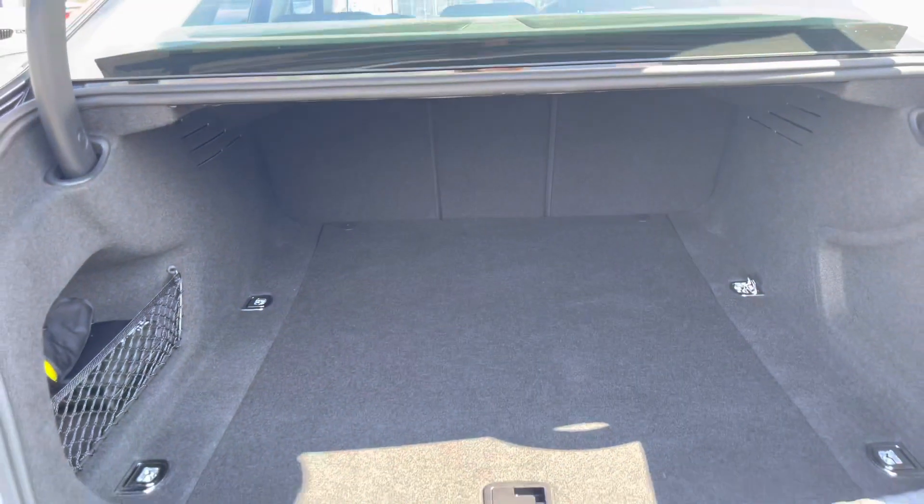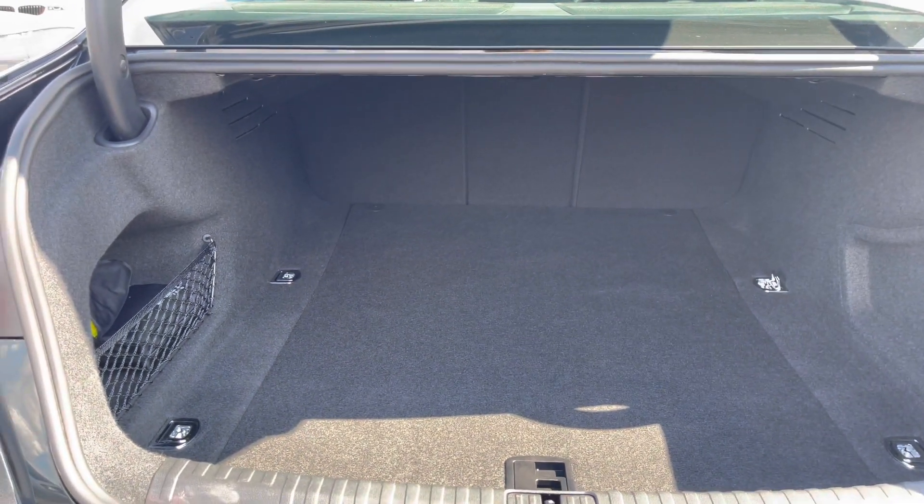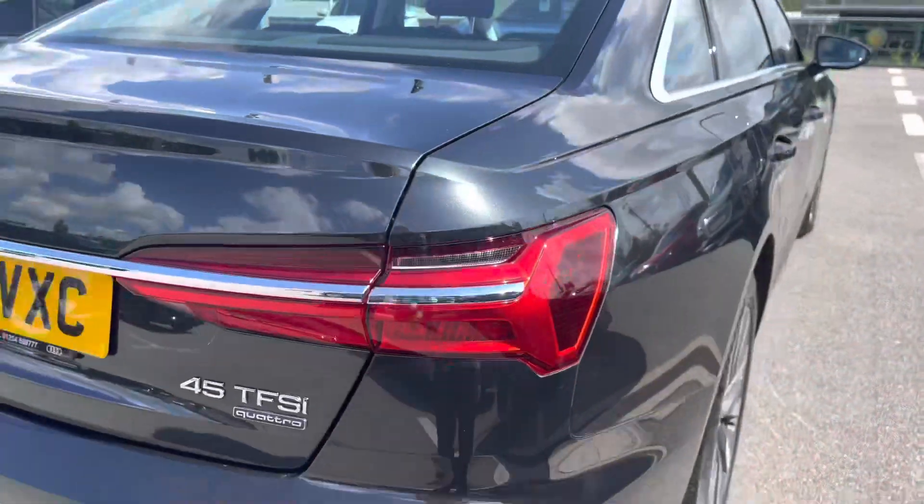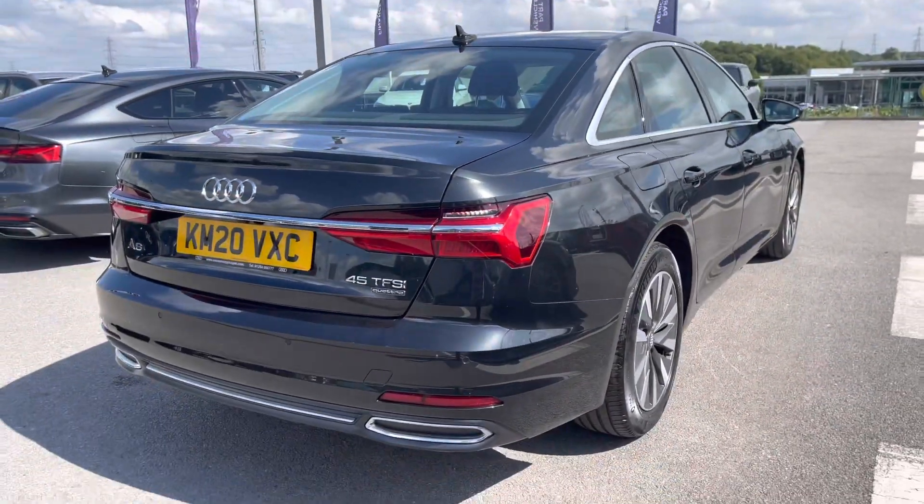Taking a look at the boot space, this A6 definitely does not disappoint. We have a really huge spacious boot, perfect for big shopping trips or if you want to carry any luggage at all. Those seats fold down too, so you can carry even larger items when you need to, which is really handy paired with the standard suspension.